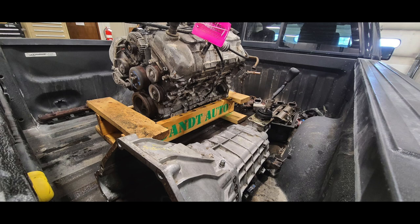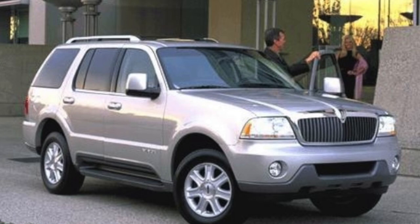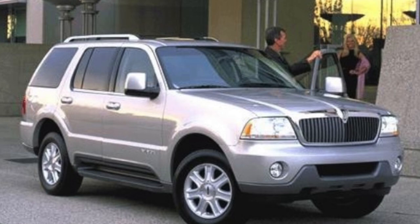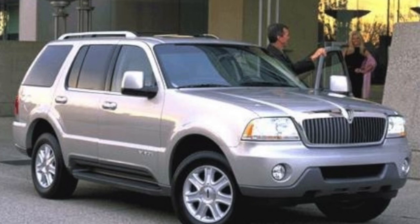A great choice for a replacement — which is what he did — was getting an engine out of a Lincoln Aviator. The Lincoln Aviator is an SUV, smaller than the Navigator. Instead of a 5.4 dual overhead cam like the Navigator had, the Aviator actually had the same engine as a Mach 1 or kind of like a Cobra — the 4.6 liter 32-valve dual overhead cam engine.